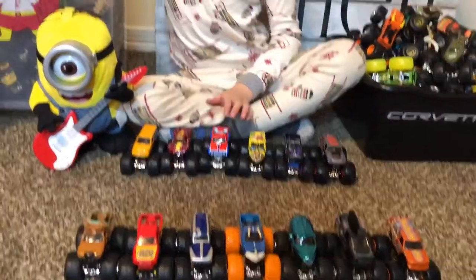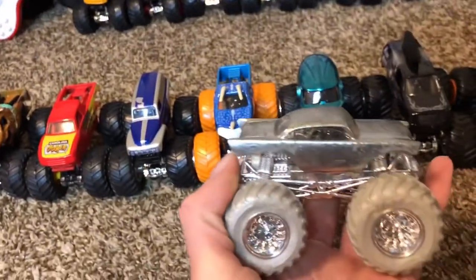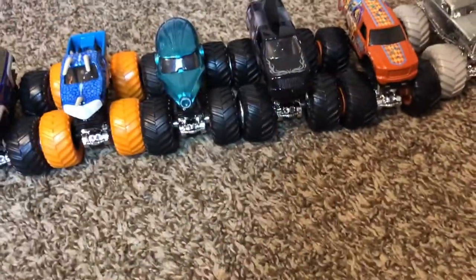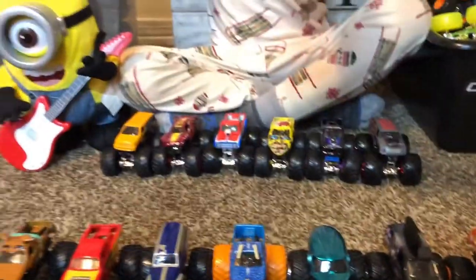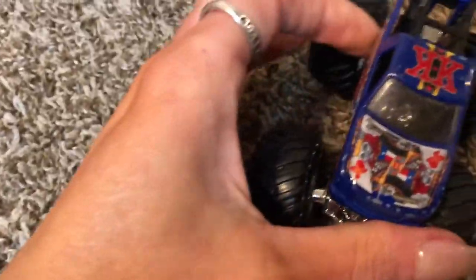Silver Avenger! Another silver one — Silver Avenger. King Crunch — this is the new one, the new school King Crunch!